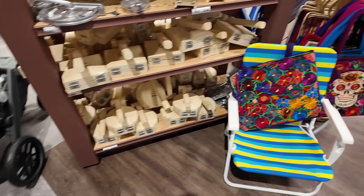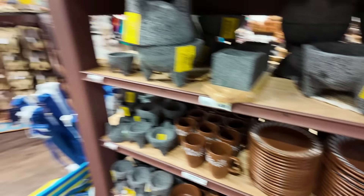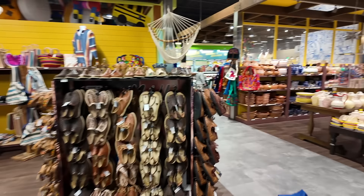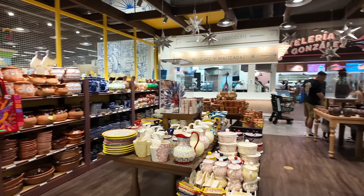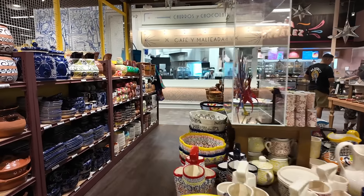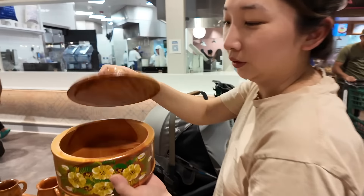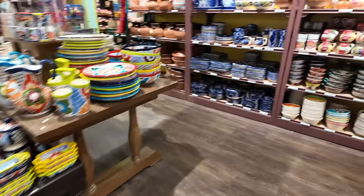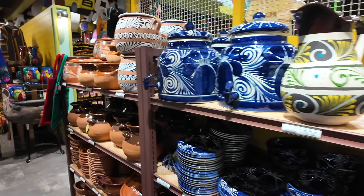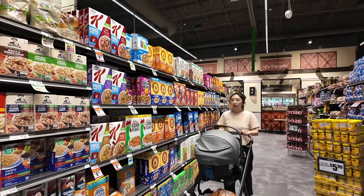I'm gonna get that one — it's nicer too. Oh, they have all this retail here as well, it's really nice. How much? 32. That one will do — I like stuff like this though. Wow, look at all this! Shopping around, buying some stuff.